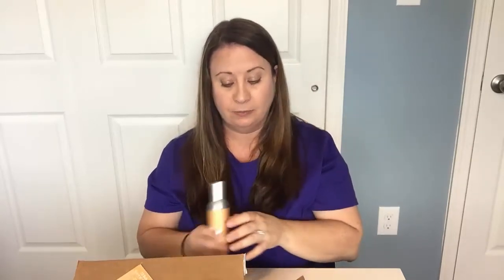It also comes in room spray, the scent circle, and the Scentsy bar. Let me know if you would like to try this out and I will talk to you later. Thanks, have a great day, bye!